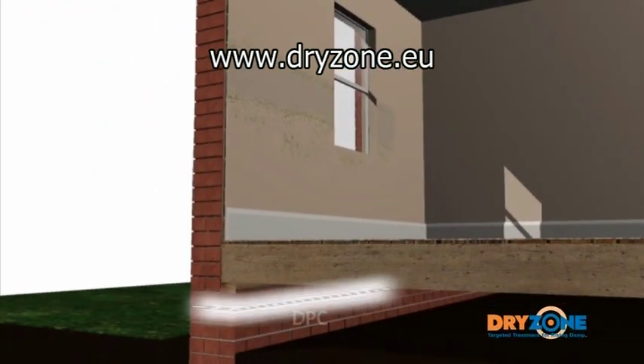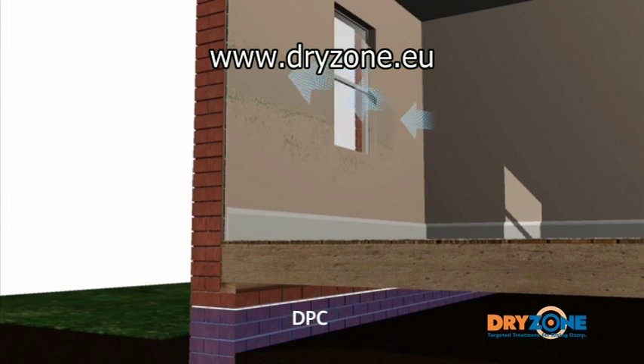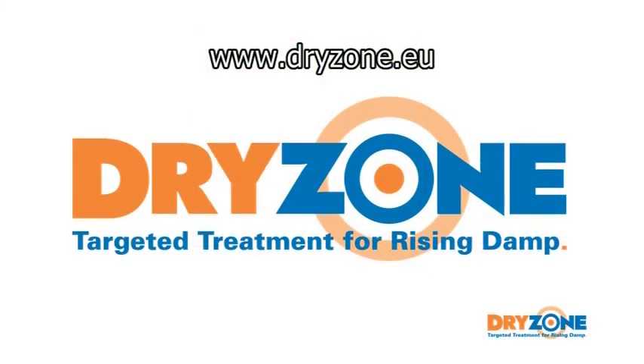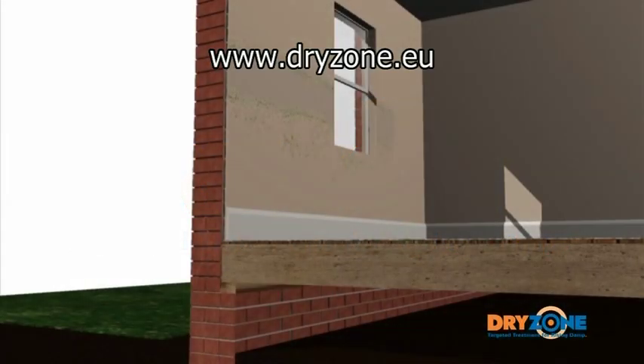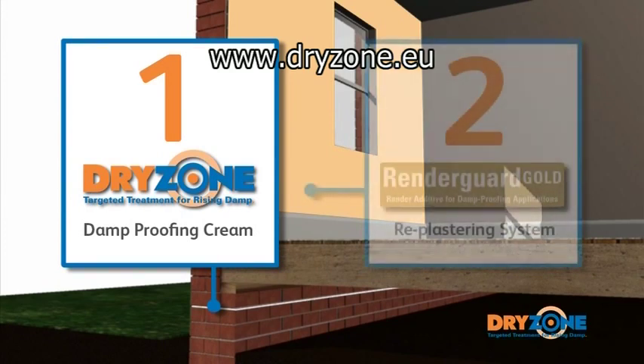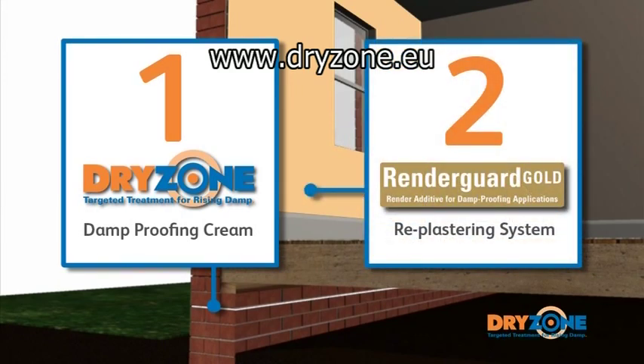Even if a damp-proof course is then installed, this salt concentration will continue to absorb moisture from the surrounding environment and cause the wall to remain damp. The DryZone system comprises two essential elements: the patented DryZone damp-proofing cream, which forms a barrier to moisture rising from the ground, and a salt-resistant re-plastering system that isolates salt contamination built up within the wall structure, preventing damage to paintwork and decor.